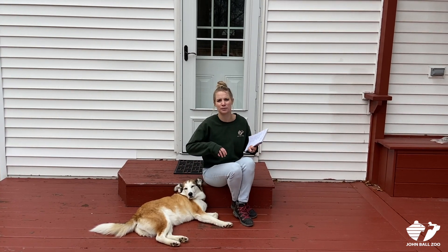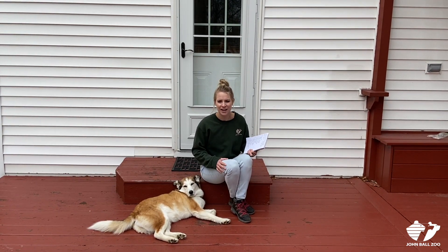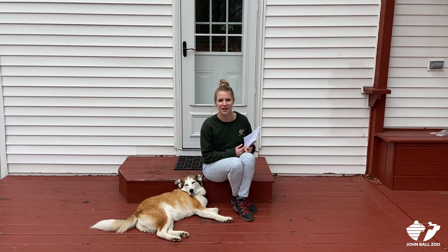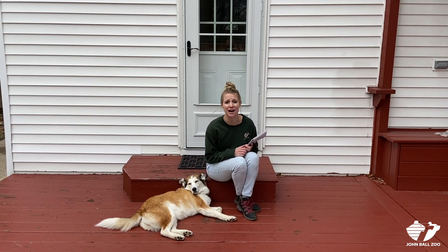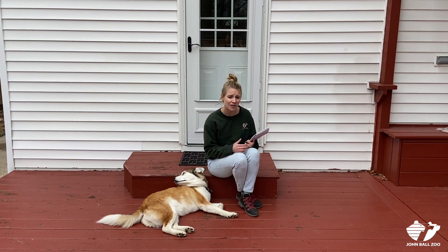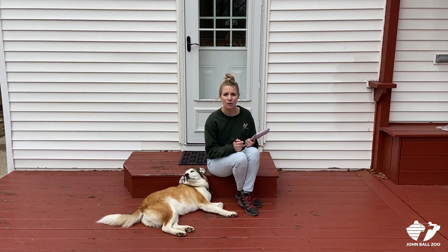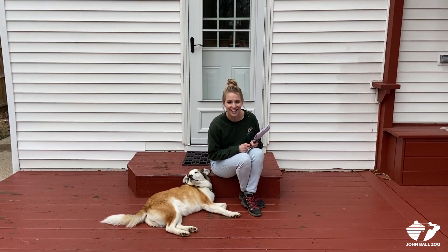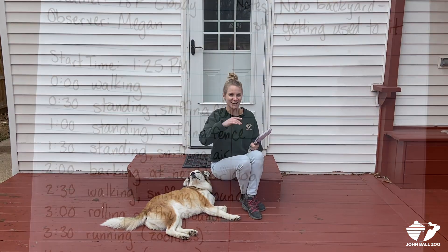An ethogram is something that you can repeat on multiple days to make sure that Desi's behavior is normal. I hope this ethogram inspired you to do your own at home, whether it's on a wild animal in your backyard, at a park, or on your own pet. Whatever animal you decide to use, tell us in the comments below how it went. Thanks for watching everyone, have a good day.